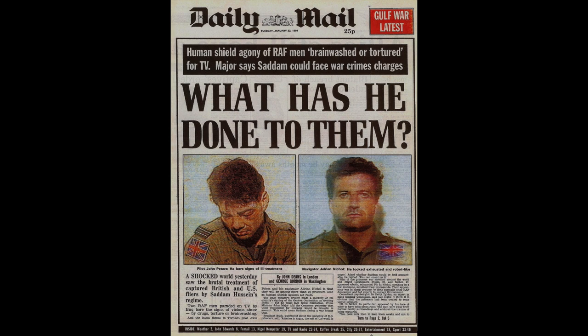The famous incident - yes it has followed me around. Myself and John Peters: shot down, captured, tortured, paraded on TV. In one way it was the worst moment of my life because it signaled everything had gone wrong. The attack had gone wrong - I'd made a mistake on the attack run and the bombs came off the aircraft. Then three minutes later, in an unconnected incident, heading out of the theater, we were hit by a heat-seeking surface-to-air missile and shot down.